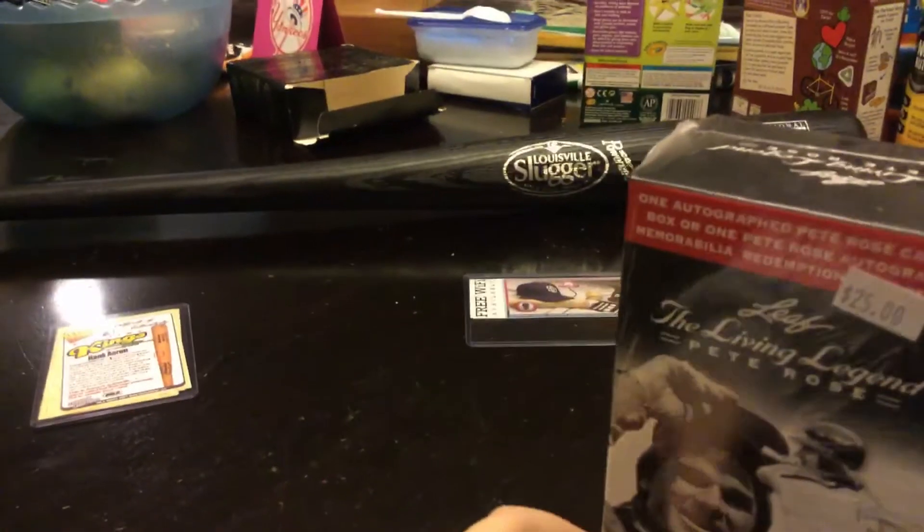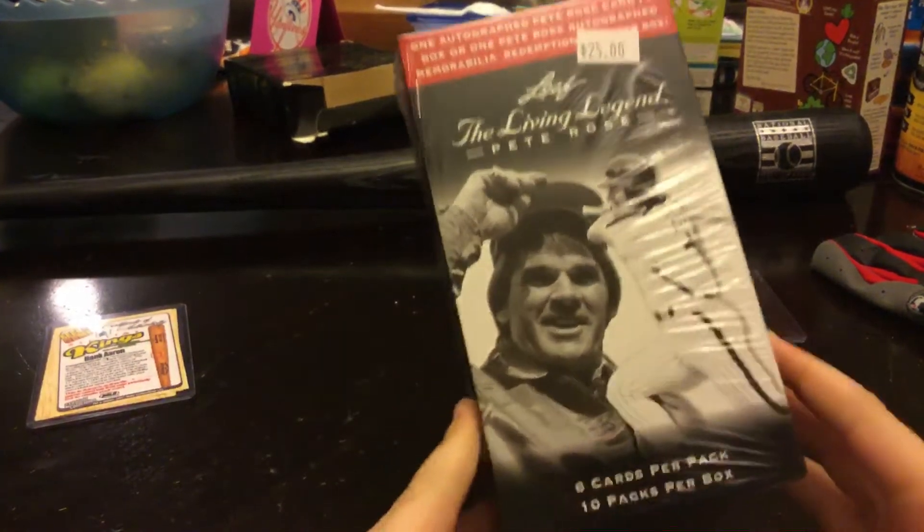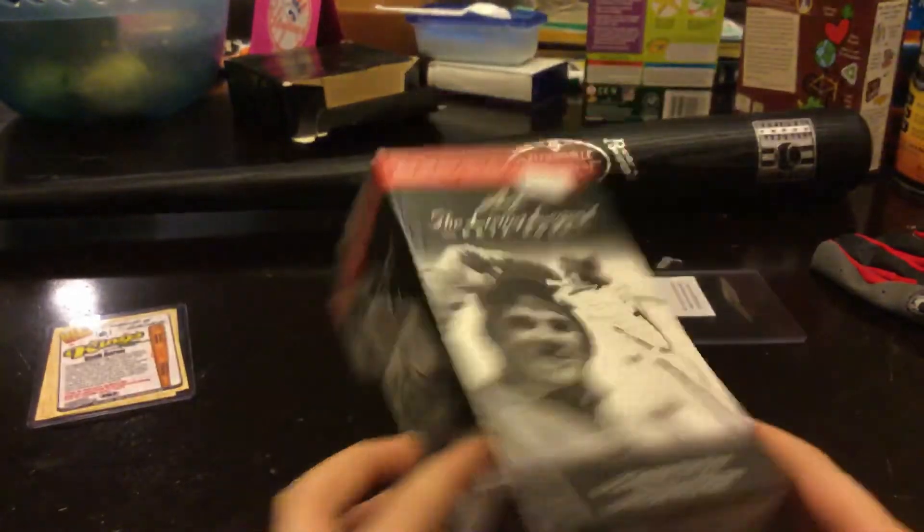One of the last things we got — we're actually going to do a box break in this video. This Pete Rose thing.